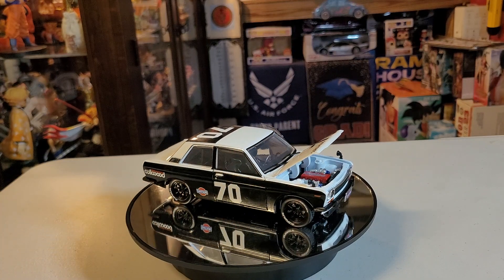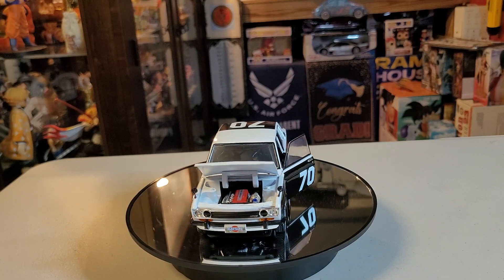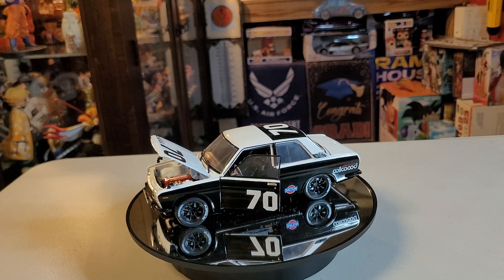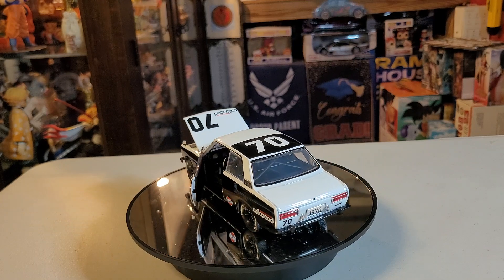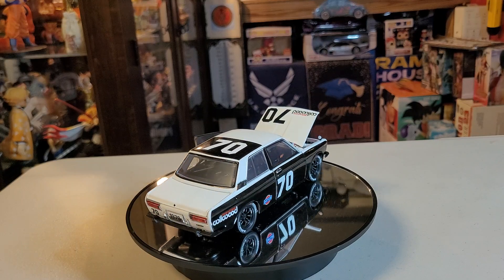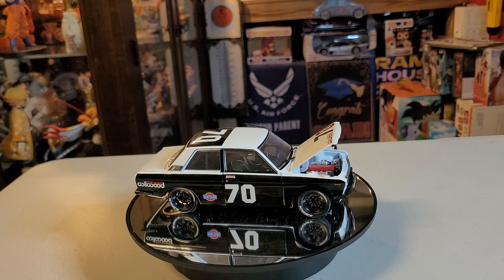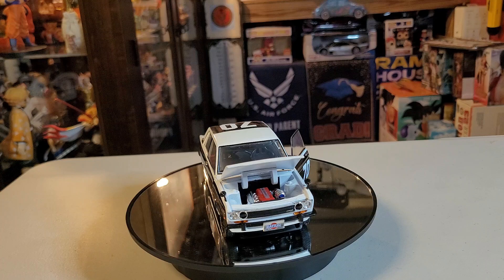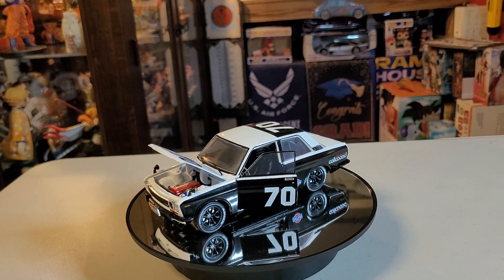Ladies and gentlemen, I just want to invite you to watch the first part of the video — the unboxing of this beautiful vehicle. We had a small problem in the first video; we had a hard time removing the second platform for the vehicle, so that's why it took so long. But please still watch it!